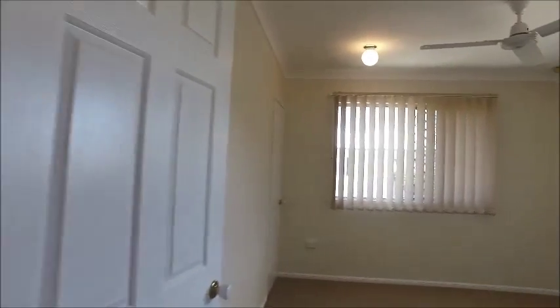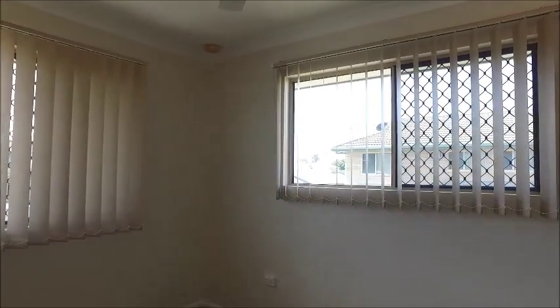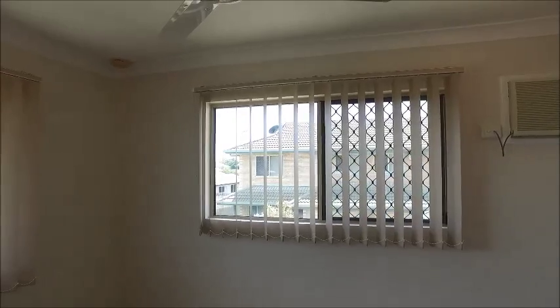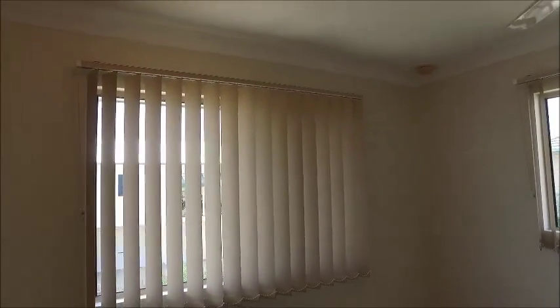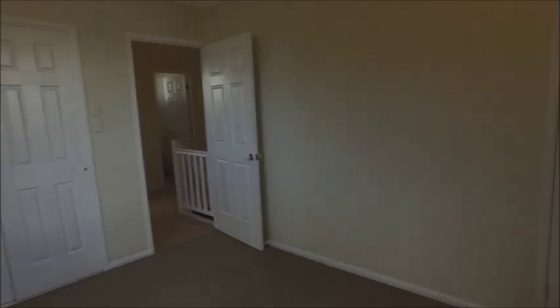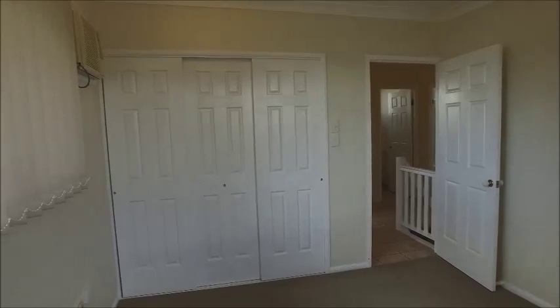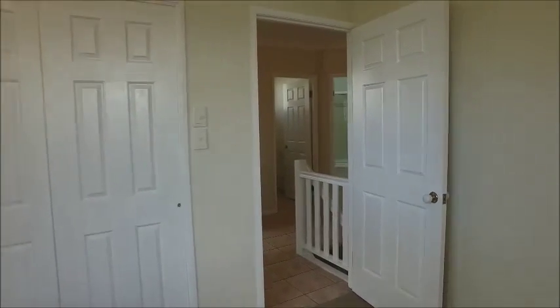This last bedroom is the mirror image of the first one, however it does have two windows so lots of light can get in. The window coverings are in very good condition. Off on one wall there's that extra cupboard with shelving, and then across to your built-ins as well. Again it has air conditioning, ceiling fan, and carpet on the floor.